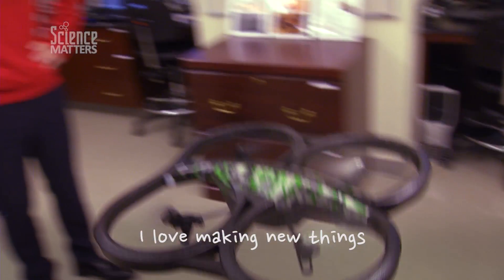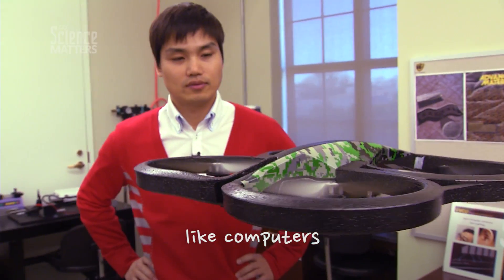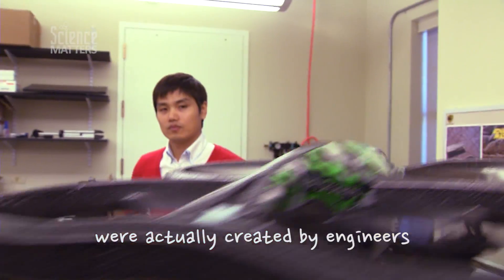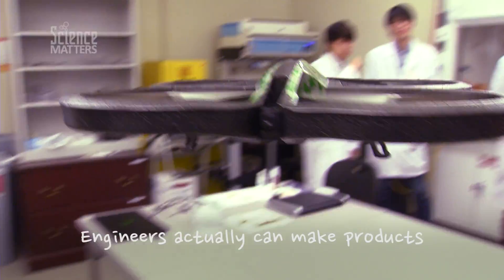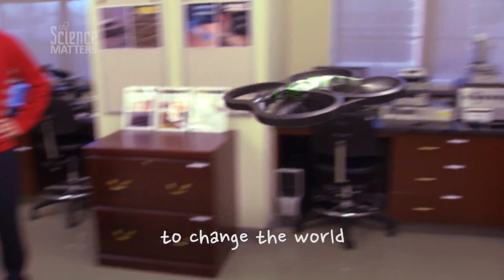I love making new things. World-changing inventions like computers, telephones, and automobiles were actually created by engineers based on scientific knowledge. Engineers actually can make products to change the world.